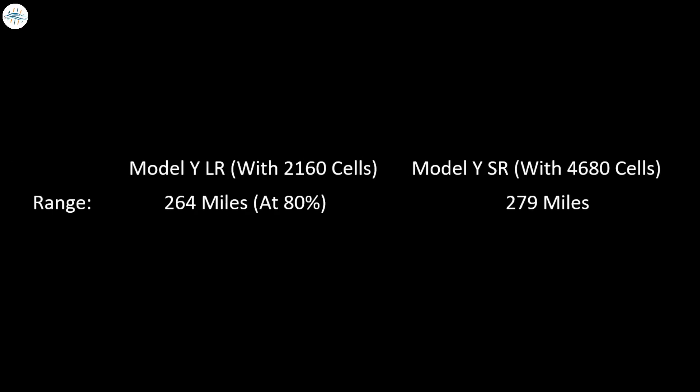There are also speculations that the new 4680 cells can be charged to 100% every time, thus providing a similar usable range as the long range variant with 2170s. With the long range variant with 2170s, you can only charge it to 80% on a daily basis, which drops the usable range to 264 miles. So if the speculations are true, this new variant could give you even more usable range when compared to the 2170s. But this is just speculation and cannot be considered true till Tesla makes an announcement.